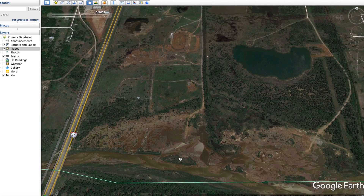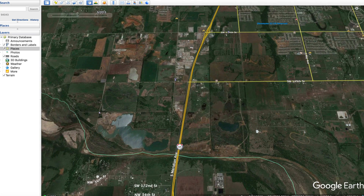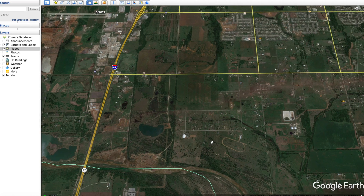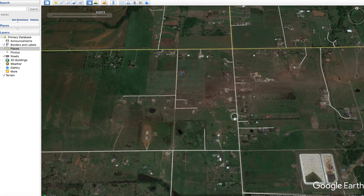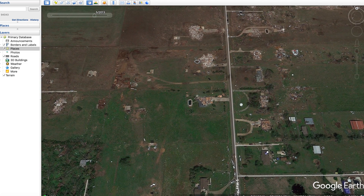The tornado maintained EF3 intensity heading east. Zooming out, you can see the big picture of the path heading through and then coming up. At this point the tornado got significantly wider and turned into an EF4 level tornado, especially near South May Avenue. A lot of houses in this area — in fact, one was completely torn from its foundation.